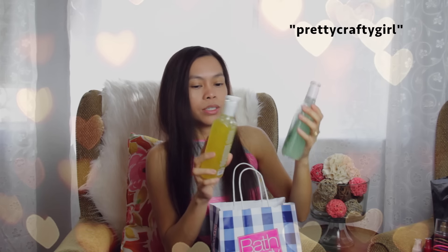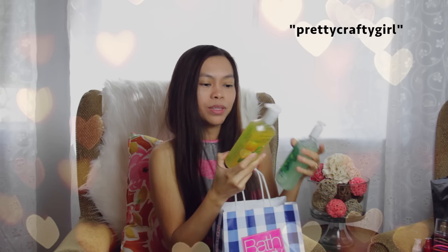I also got hand soap. This one is in deep cleanse, this one is kitchen lemon — I love lemon, I love citrus smell — and this one is eucalyptus mint. This one is for my kitchen and this one is for the girls' bathroom. I didn't get one for my bathroom because I already have this nice hand soap and I don't want to get too much hand soap because this will last forever.